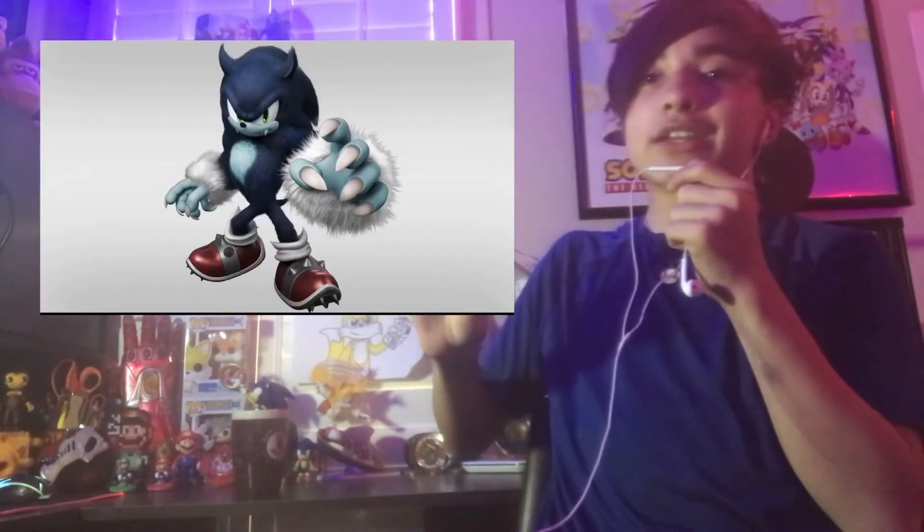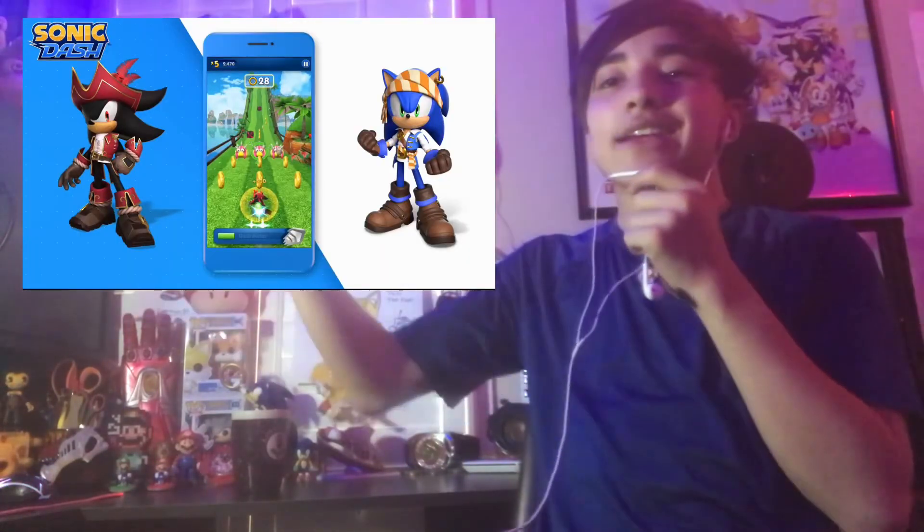The last thing to mention is the new skins coming to the mobile games: the Werehog from Sonic Unleashed, which is going to come to Sonic Forces and Sonic Dash during Halloween time, and the same with cool pirate outfits — Captain Shadow and Pirate Sonic — which is going to be really cool.